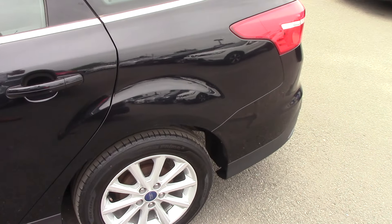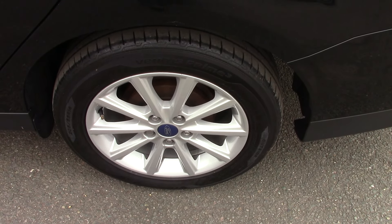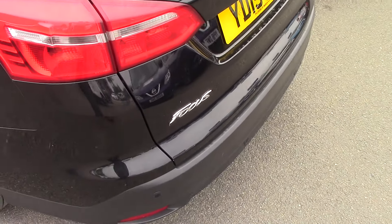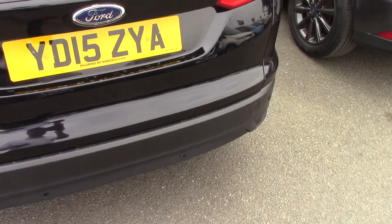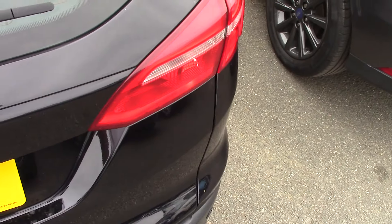We'll just come down this side so you can see all the panels. We'll stop at one of the wheels just so you can see the style and design of them. Then we'll continue on around the back. As you can see when we get to this corner it's also fitted with parking sensors as well, which is always a cracking option on any car.